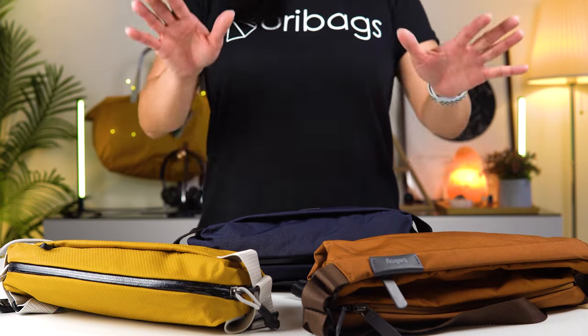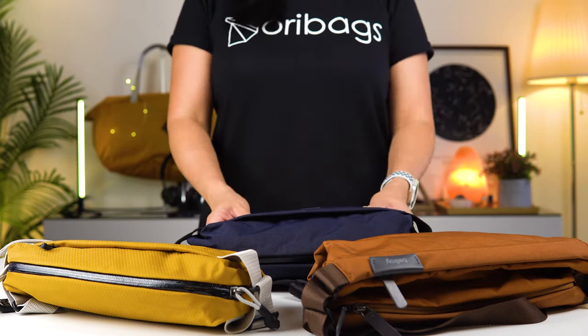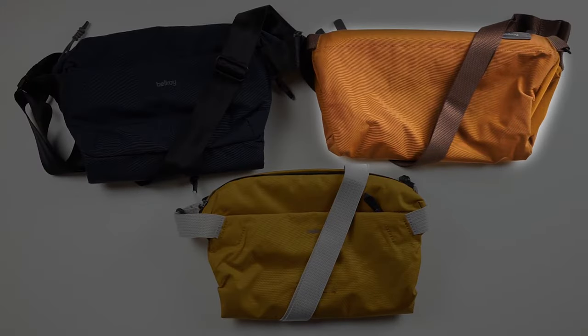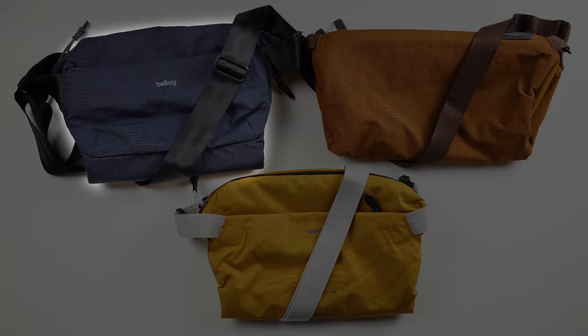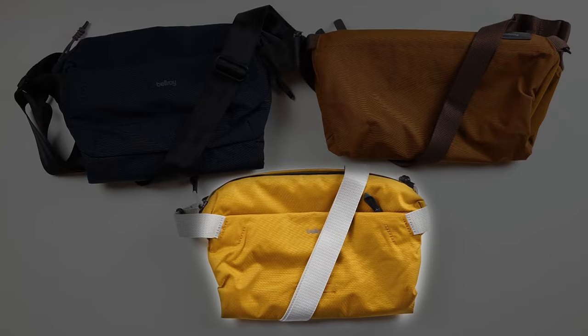Today's video we are going to be comparing three Bellroy sling bags that are closest in size: the Bellroy Sling, the classic one at seven liters; the Bellroy Venture Sling at six liters; and the Bellroy Light Sling at seven liters.